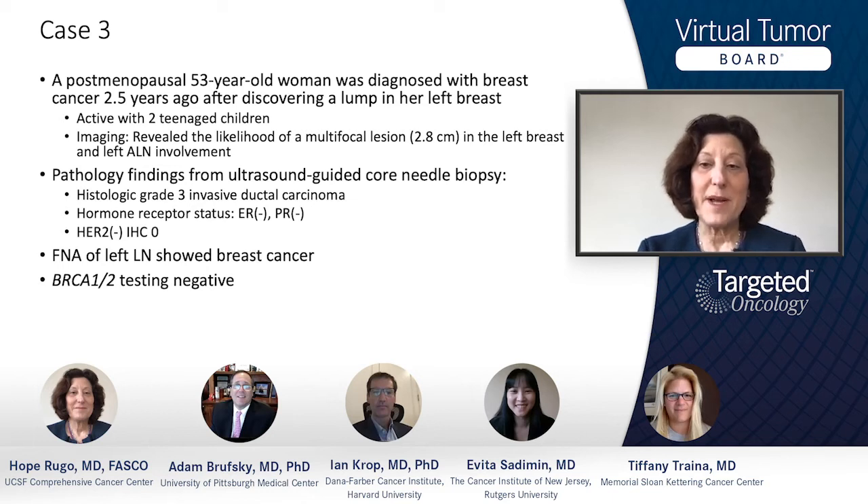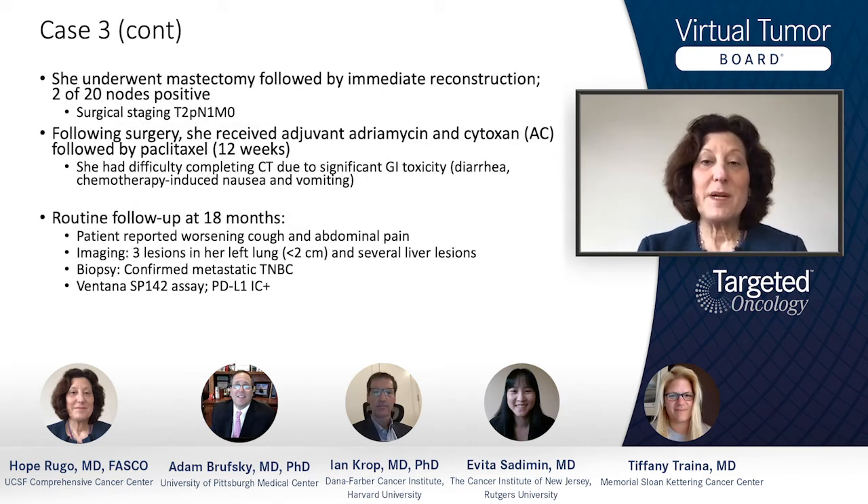and with these larger panels, multiple other genes — and that was all negative. She underwent mastectomy followed by immediate reconstruction at another institution and had two out of 20 nodes positive, as well as a T2 primary lesion.